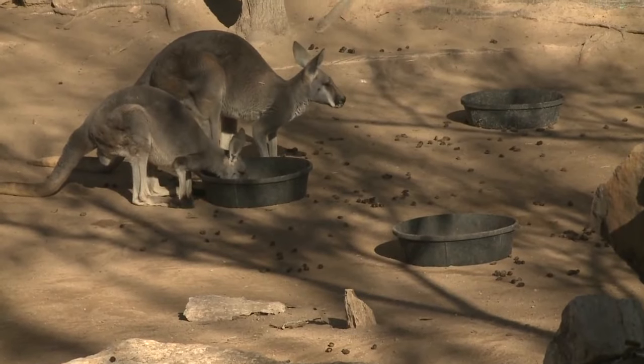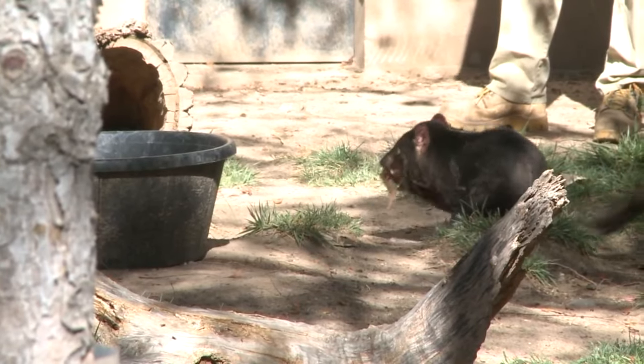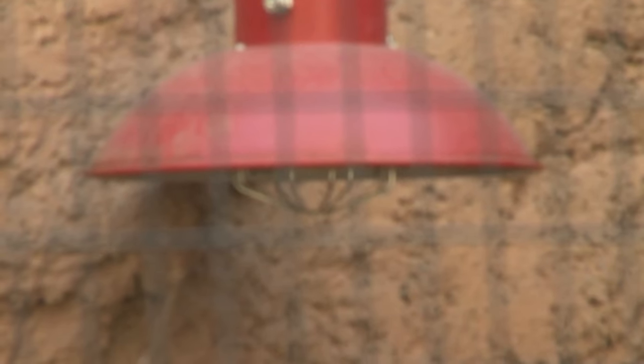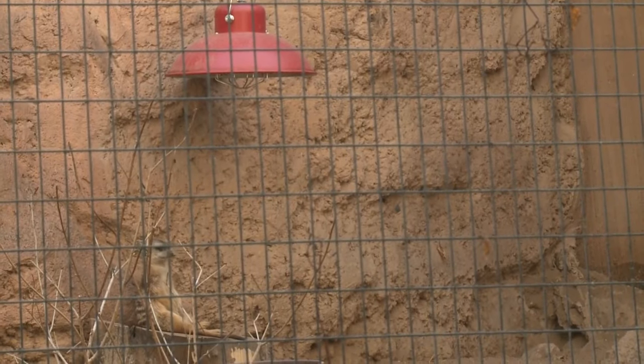The kangaroos are just one of the group of animals — they're just soaking up that sun. Curator Tammy Schmitt says they bring them in every night as the temperature drops. For others, like the meerkats, we have a heat lamp for them that radiates nice heat, and usually right now you're going to find them underneath their heat lamp.